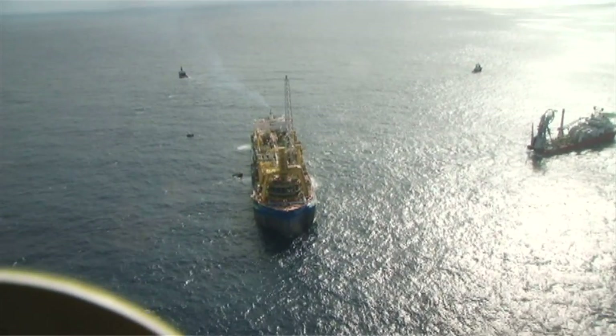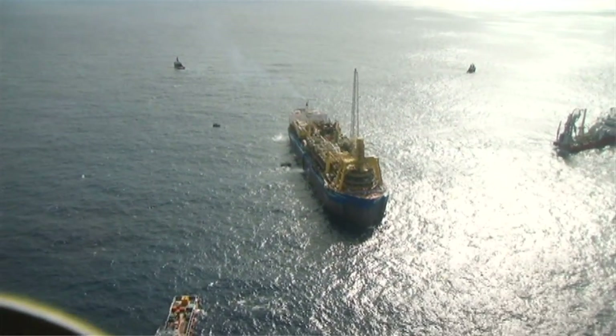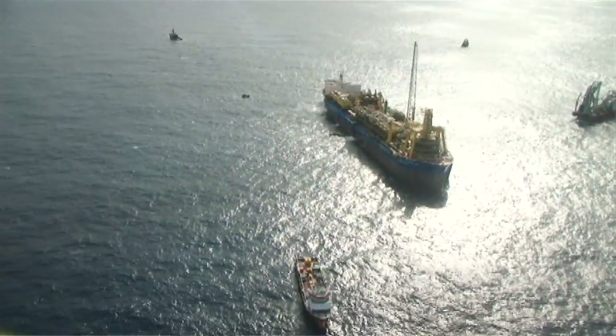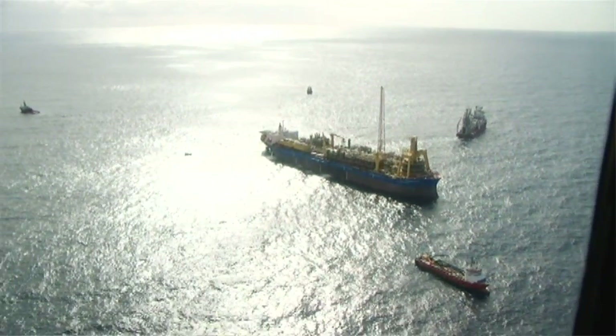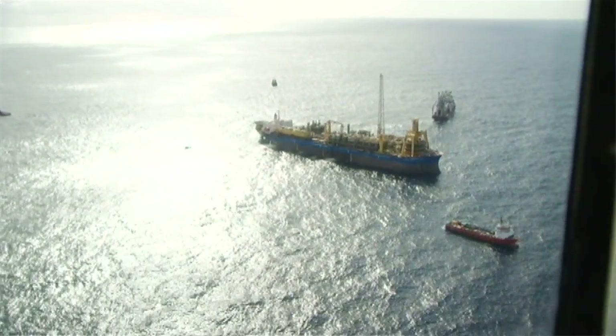My name is Ken Stengel and I'm the BC10 project manager. I've been associated with the project since 2004. BC10 is about 120 kilometers southeast of the city of Vittoria, in the northern Campos Basin. It's a relatively new area not only for Shell but for Petrobras as well.